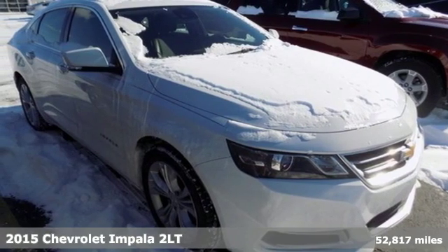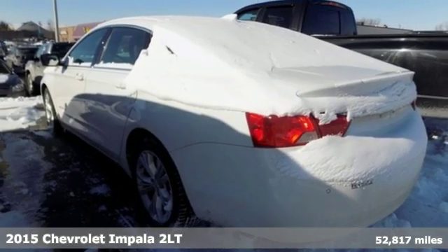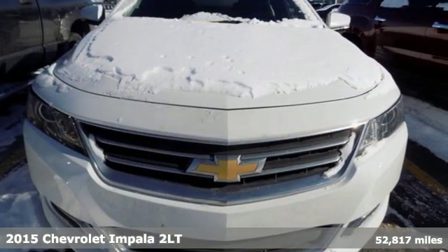Here's a 2015 Chevrolet Impala. Form and function come together in this Impala, creating an aerodynamic masterpiece. Simply put, it looks good.